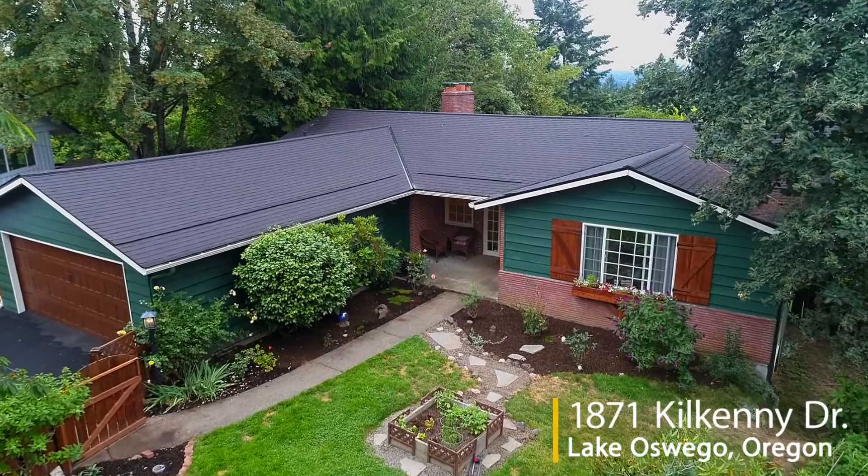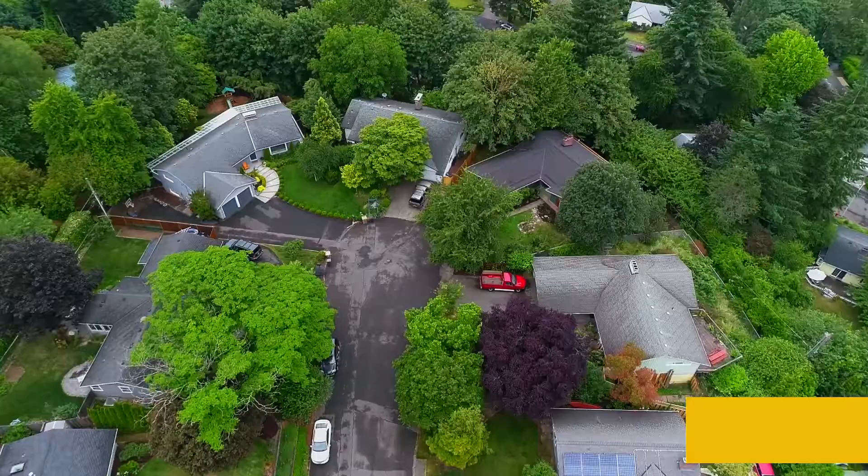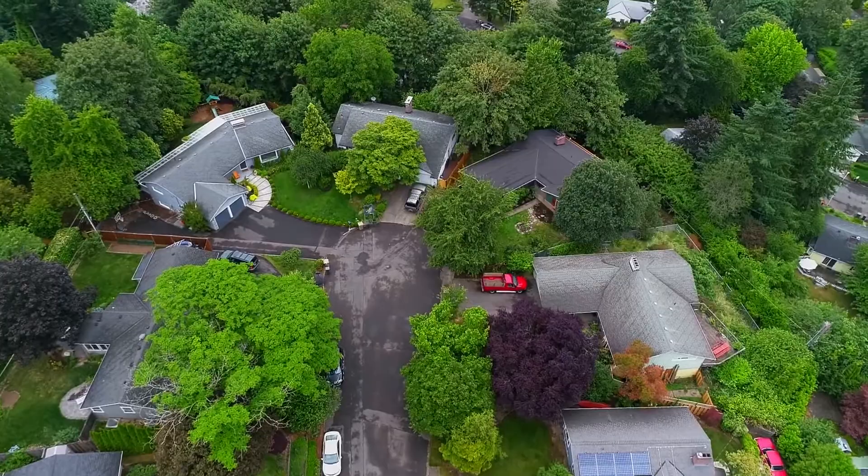Welcome to this spectacular family home, ideally situated in the desirable Palisades Hallinan area on a quiet cul-de-sac.